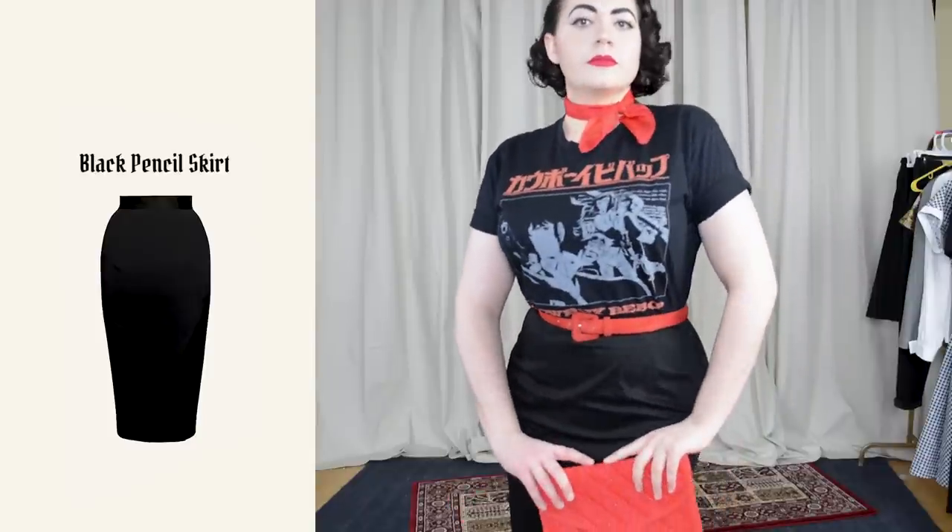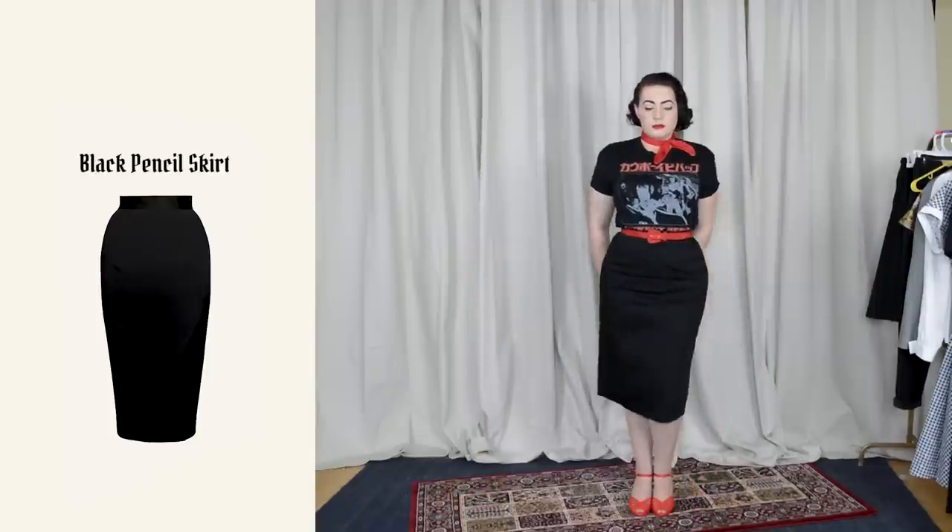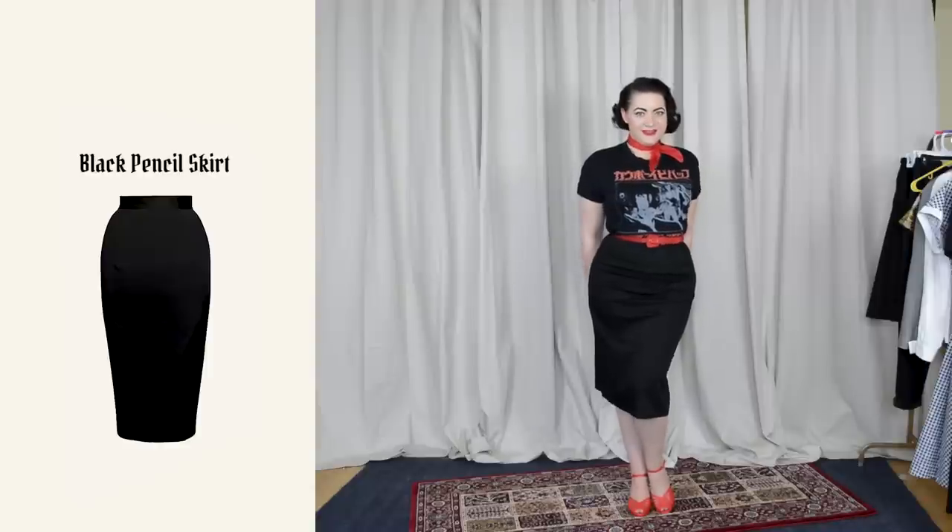The first item on my list is a black midi pencil skirt. I've paired this one with a graphic tee to show a good transitional outfit idea — you can definitely pair modern tops or nerdy t-shirts with a black pencil skirt and style it a little more pinup or rockabilly. I prefer these to be high-waisted and lower than the knee, which is much more mid-century in style.